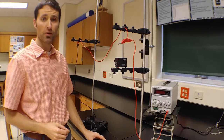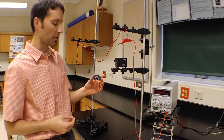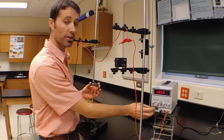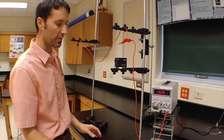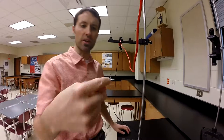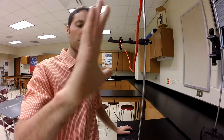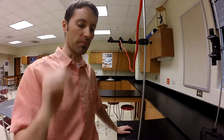So far in our unit on magnetism, we've learned that a couple different things can produce magnetic fields. We have a little device, our compass, that points in the direction of the net magnetic field. We found out that current-carrying wires produce magnetic fields. Using our right-hand rule, we put our thumb in the direction of the current, and our fingers wrap in the direction of the magnetic field.